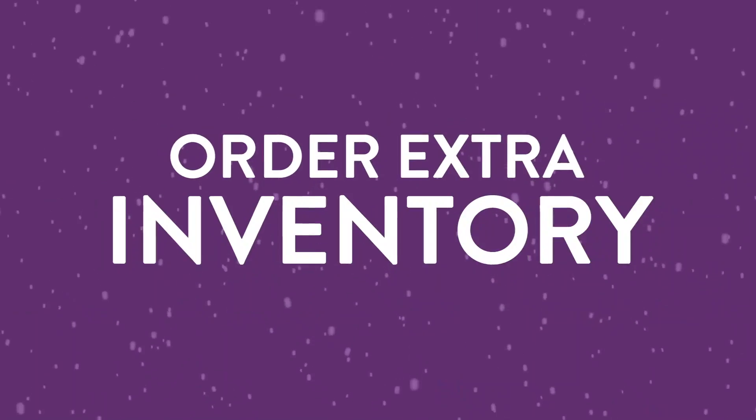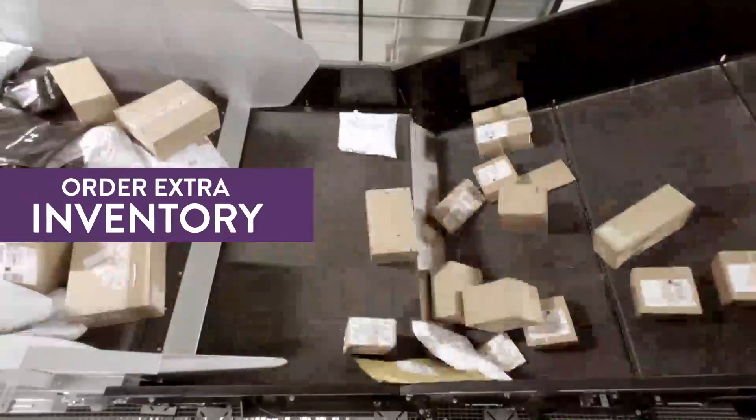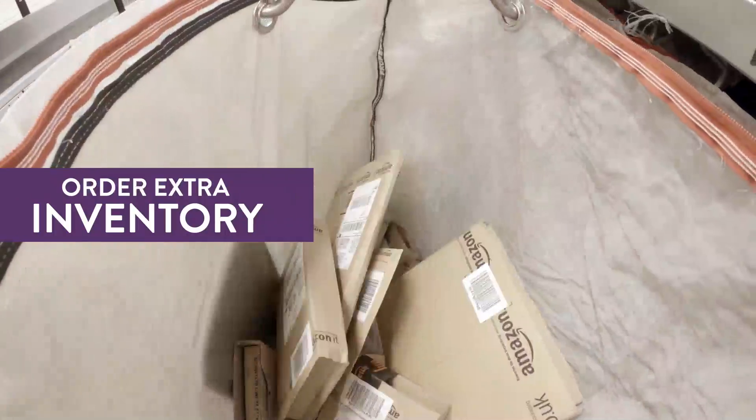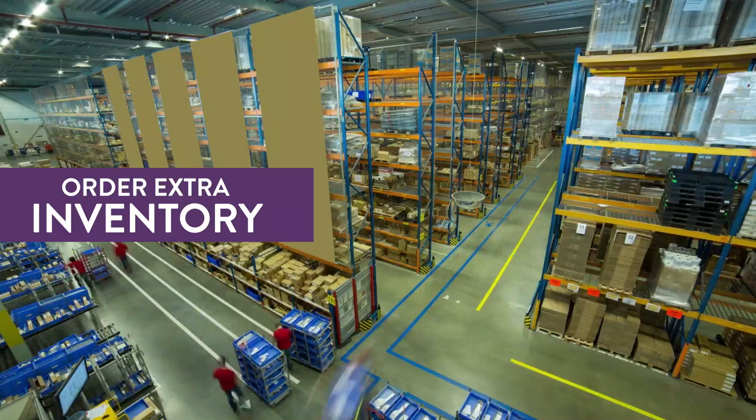Number 7: Order extra inventory. The last thing you want is to spend time and money on your listing and PPC ads, only to run out of inventory halfway through the holiday season. If you use FBA, send in extra product early.